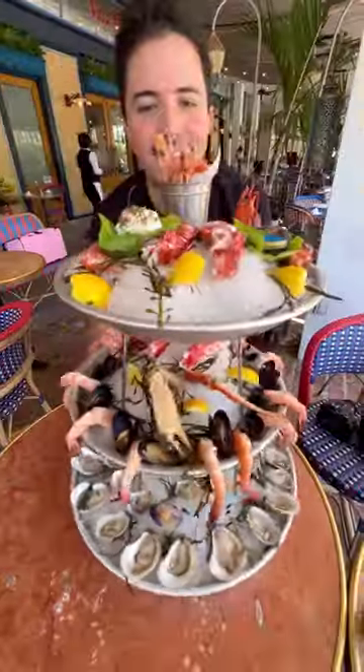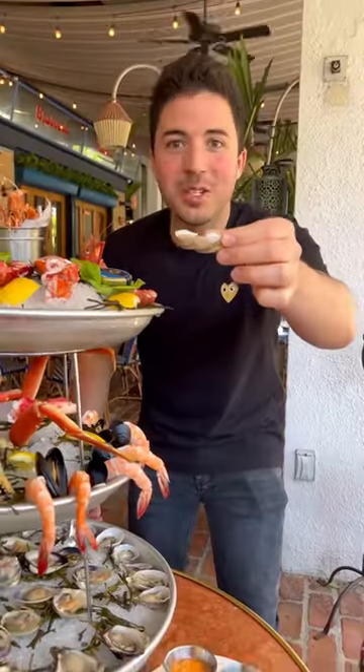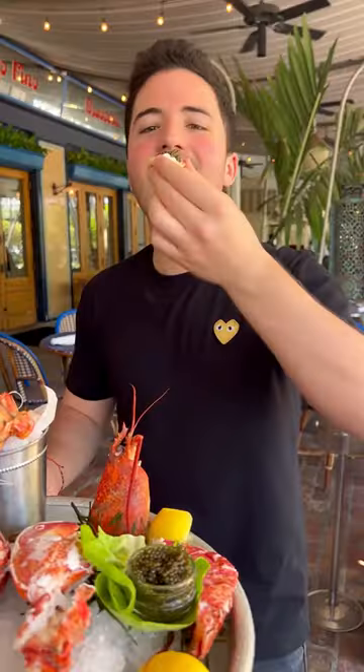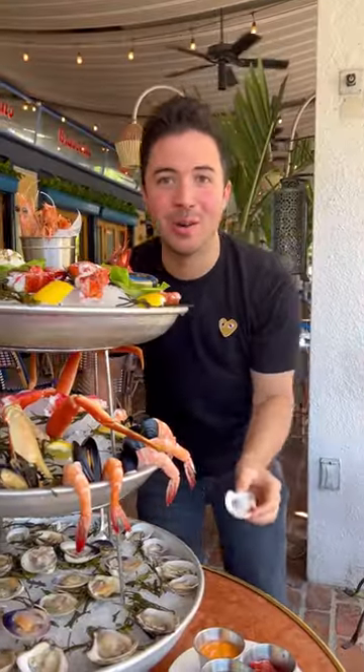This is the ultimate seafood tower right here at Le Zoo at Bal Harbour. It is one of my favorite summer treats. It comes loaded with two types of oysters, mussels and clams, and even a satchel of caviar, which you can pair with those beautiful blinis. Check out more of my Bal Harbour summer adventures at balharborshops.com. Now that is a seafood tower.